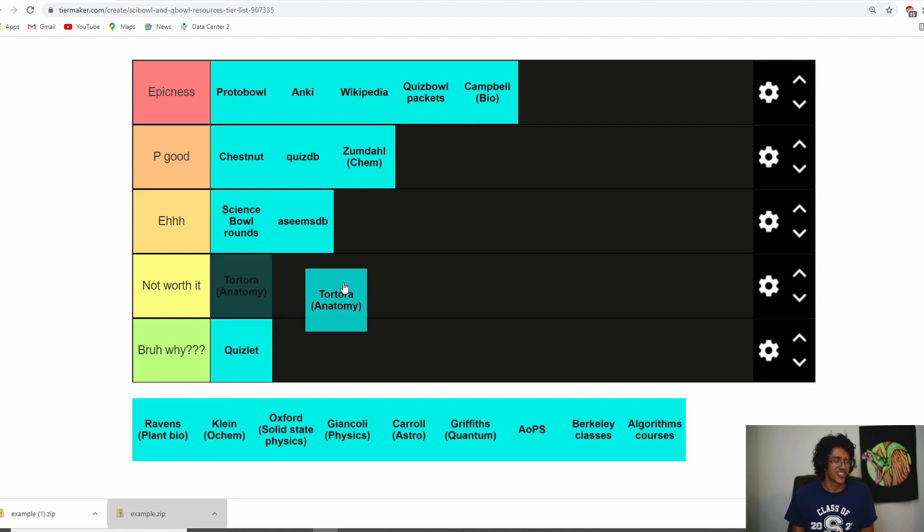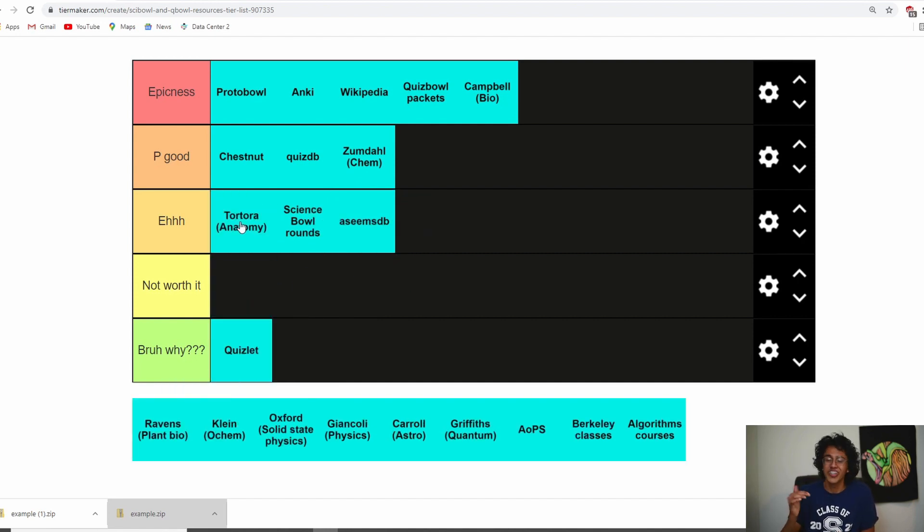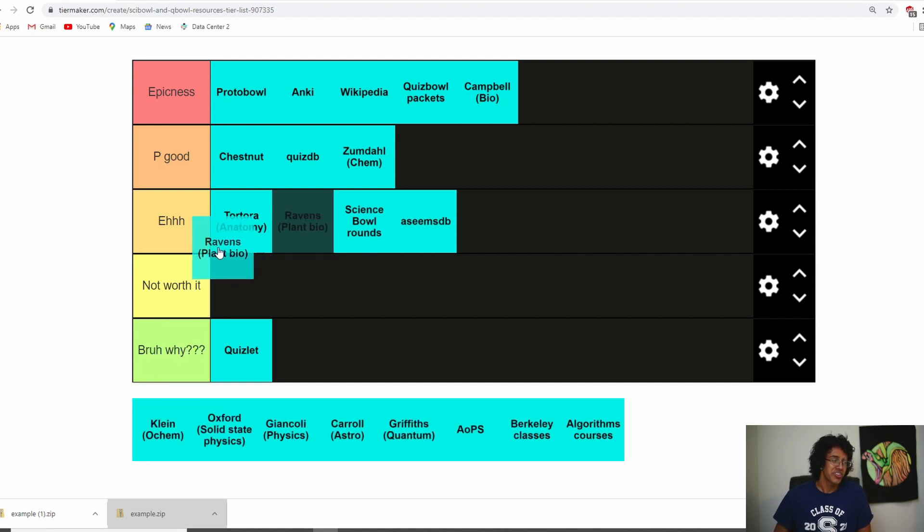Tortora — I think it's 'eh.' It's really specific and only good for doctors or people who actually care about anatomy and terminology. I learned a little bit useful for Quiz Bowl but not too much. I'd only read Tortora if you're doing USABio or if you're specifically interested in anatomy. Raven's Plant Bio — I didn't read it that well because I just don't care that much about plant bio. It's definitely useful for USABio but for Science Bowl and Quiz Bowl I don't think it provides that much value.